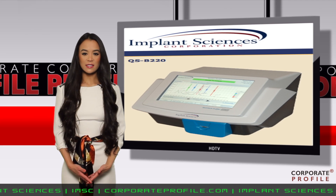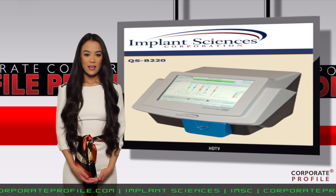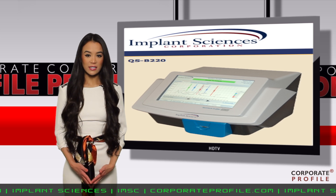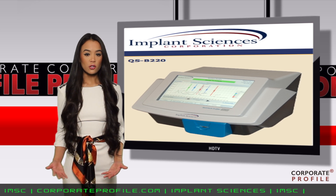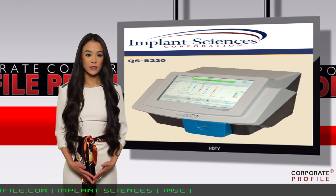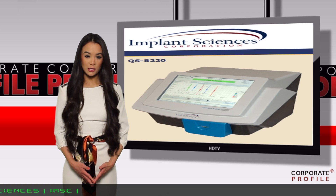Implant Sciences Vice President of Sales and Marketing, Dr. Daryl Jones, stated in the company release that the decision-maker at the Delivery People was very familiar with explosive trace detectors. When compared with competing systems, based on a strong recommendation from a current customer, combined with the system's favorable ease of use and low total cost of ownership, they selected the QS-B220.